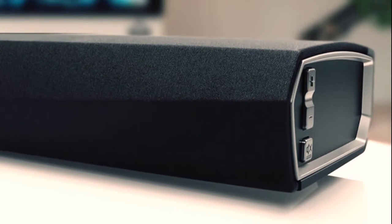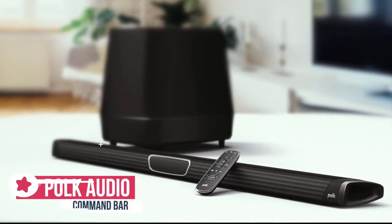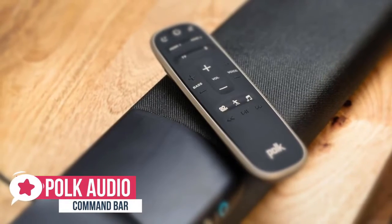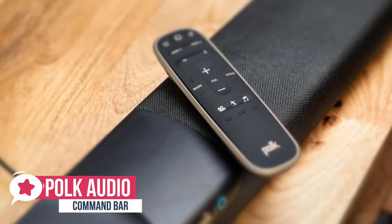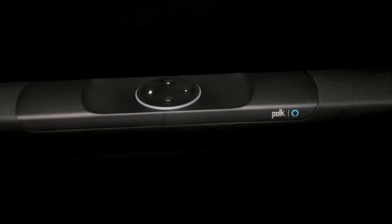At number five is the Polk Audio Command Bar. With essentially an Echo Dot built into the top of the soundbar and housing for a Fire TV Stick, the Polk Command Bar one-stop AV solution could be the perfect accompaniment for your television.